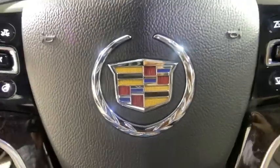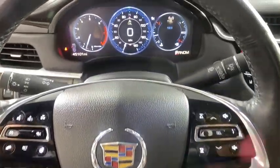Wouldn't you look great in this Cadillac XTS? Stop in today and see for yourself.